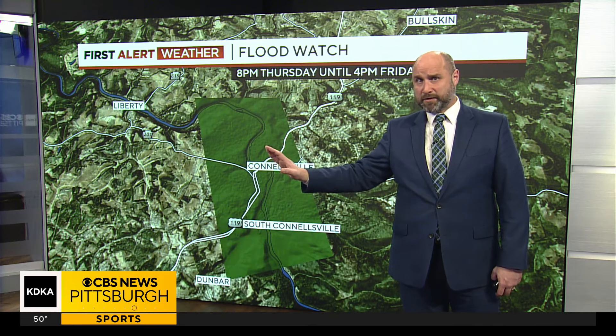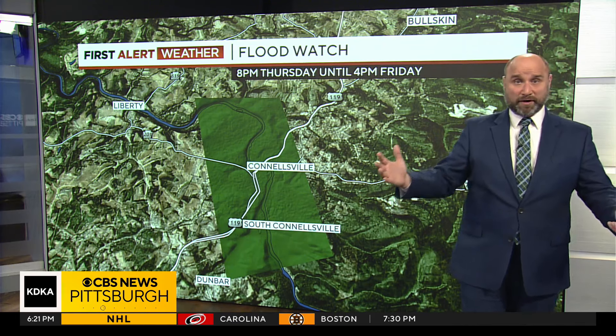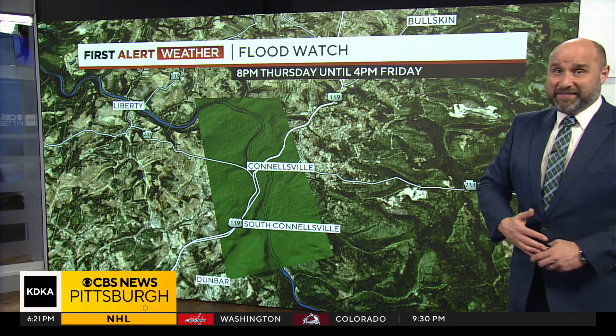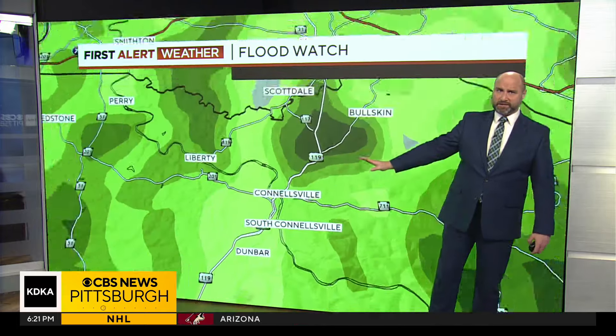Hopefully it does not reach that point, but there is a flood watch for you based on that weather down to the south, the rain that's been happening overhead, and the snow melt that you've been dealing with. This runs until 4 p.m. Friday. So we're watching for you as well, Connellsville.